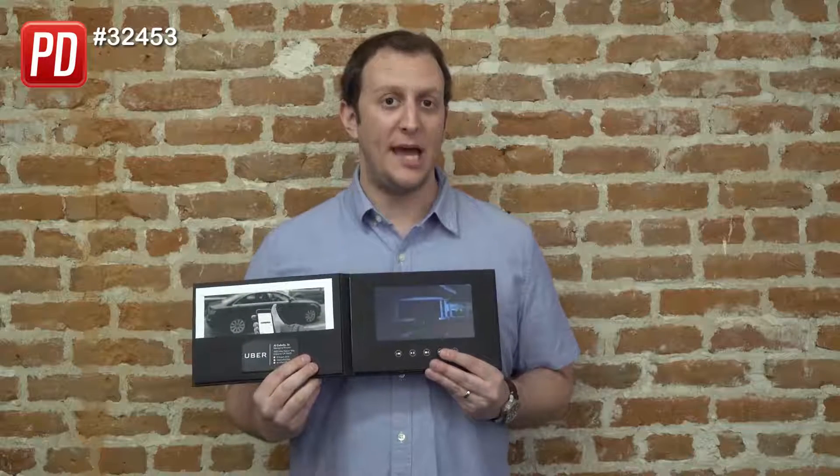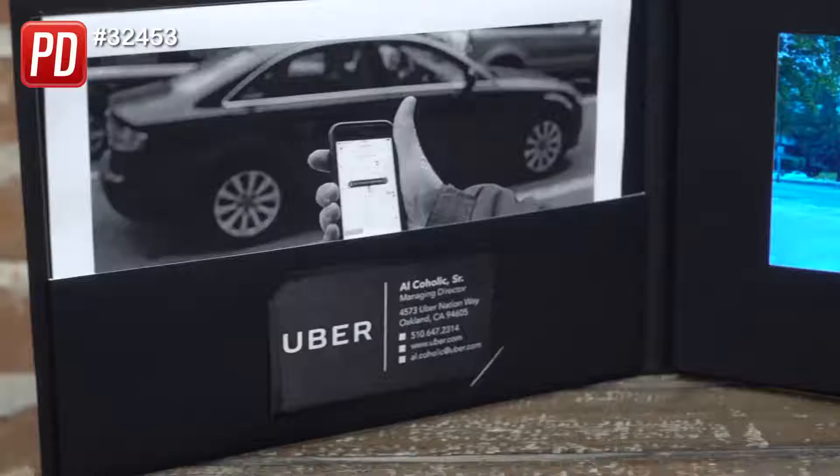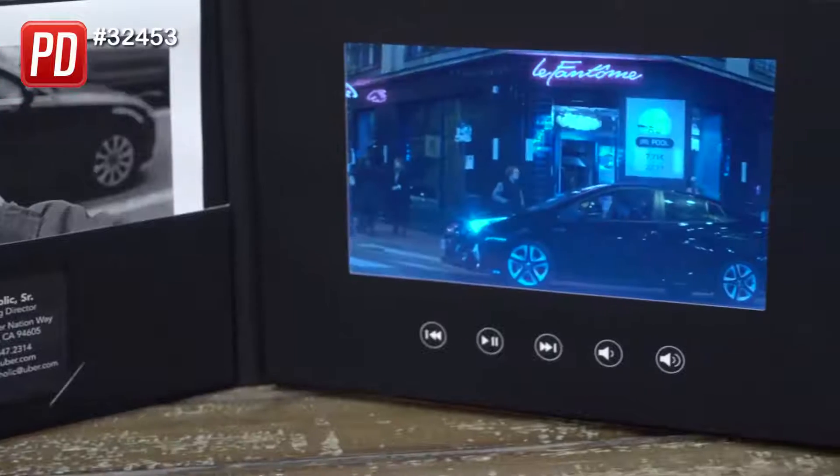It's got one gigabyte worth of capacity, which is good enough for one HD quality video, or you can do smaller videos and advance through them by pressing the advance button right here on the bottom of it. It's a great selling tool, good for high-end customers that you want to have a memorable experience with the Videometry. It's easier than geometry.